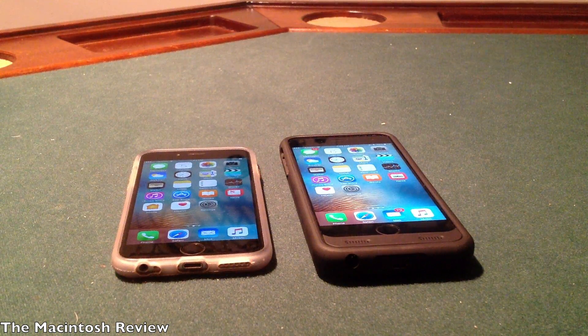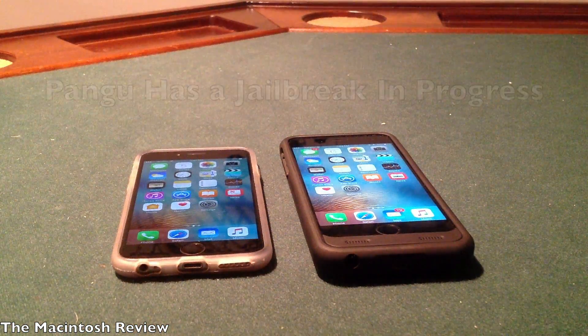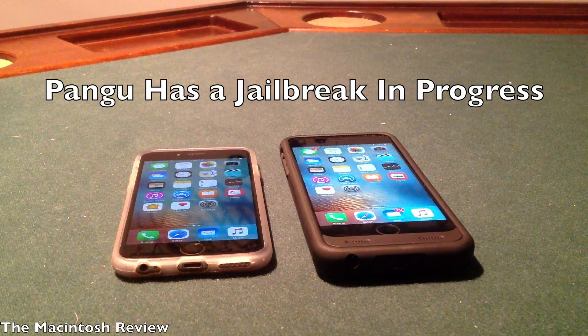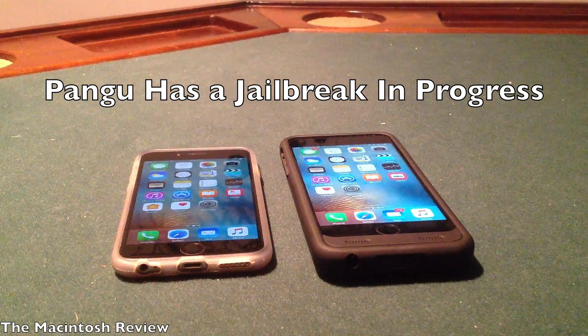The jailbreak itself is very, very interesting. If you guys watched my jailbreak video last week, the Pangu team actually demoed their jailbreak for iOS 10 working at the Mosec 2016 conference. Pangu actually has a working jailbreak for the iOS 10 firmware, which I have installed right here on my iPhone 6.